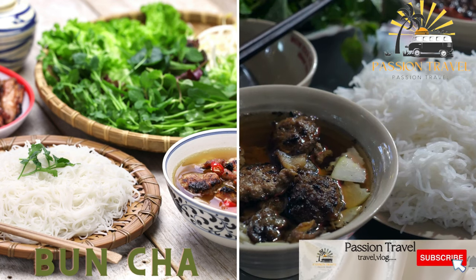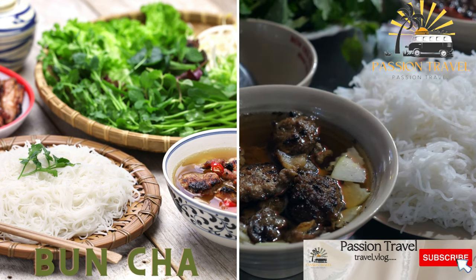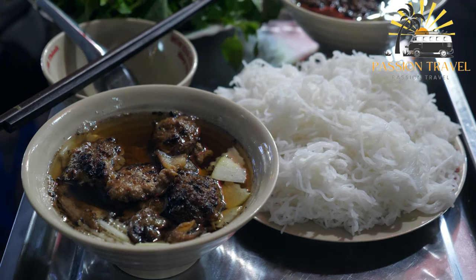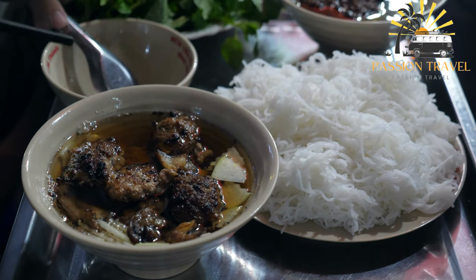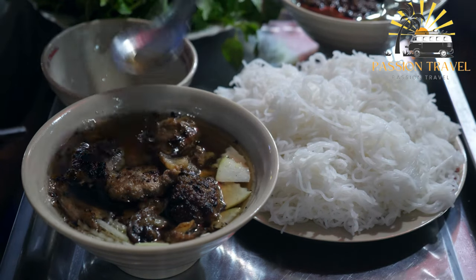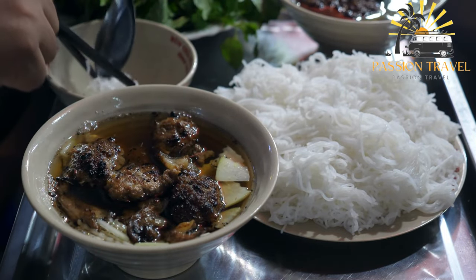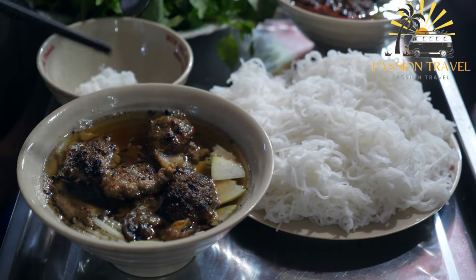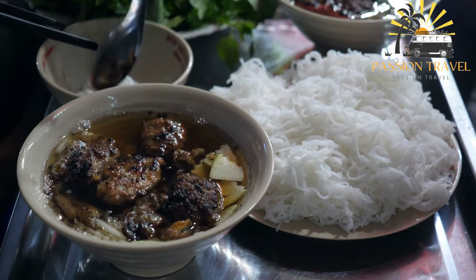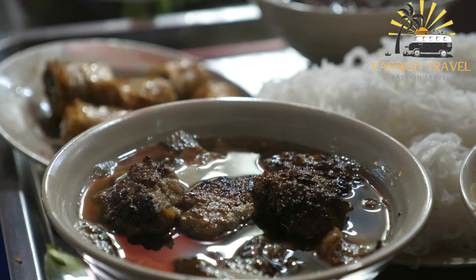Banh cha. This dish features grilled pork meatballs served with rice noodles, herbs, and dipping sauce. Banh cha is a Vietnamese dish that typically consists of grilled pork patties and sliced pork bellies served over a bed of vermicelli noodles, along with fresh herbs and vegetables such as lettuce, mint, cilantro, and bean sprouts. The dish is served with a dipping sauce made from fish sauce, vinegar, sugar, and chili peppers. It is a popular street food in Vietnam, often enjoyed as a light and refreshing meal.